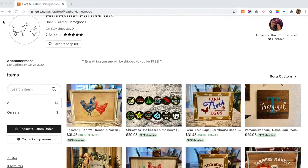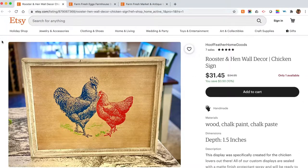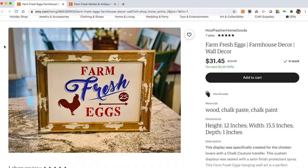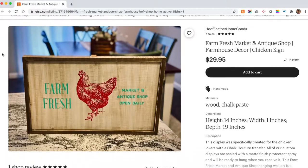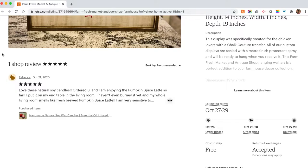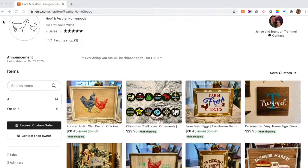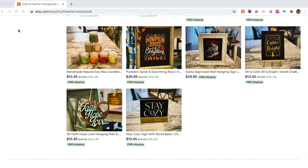We actually have our first sponsor, Hoof and Feather Home Goods. Hoof and Feather Home Goods is an Etsy shop run by a husband and wife team with their young daughter doing some of the creating as well. They've been crafting together for over five years and recently introduced chicken decor and farmhouse art into their store. The name was inspired by the chickens and goats they raise on their family homestead. Visit hoofandfeatherhomegoods.com and use promo code Cali Cluckers for 10% off your order. We'll leave the link in the video description below.